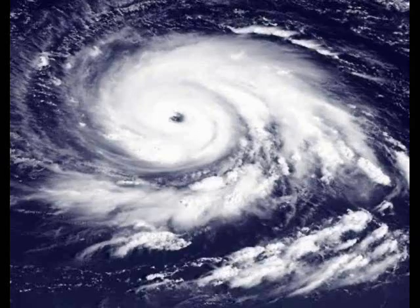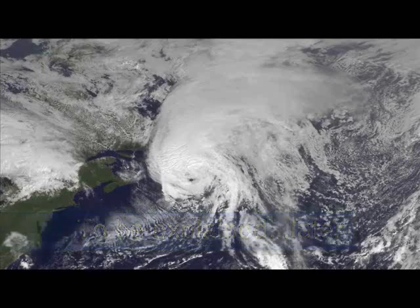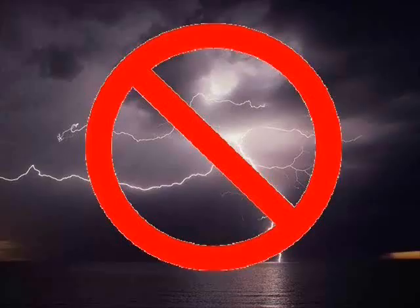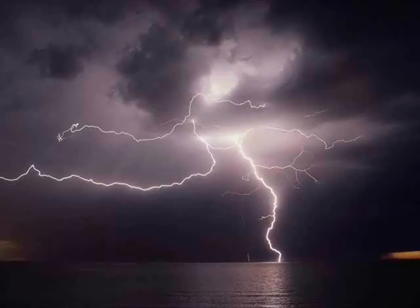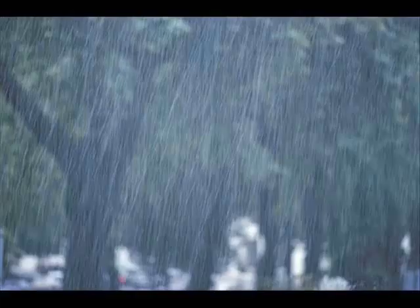Hurricane Igor of 2010. This storm eventually hit Canada, but by the time it got there it had turned into a mid-latitude cyclone, which is a story for another time. Here you can clearly see thunderstorms arranged in spiral rain bands around the system. When I say thunderstorms, I mean thunderstorm clouds — you'd be really unlucky to find lightning in a hurricane, but it does happen. Inside these rain bands you'll find very strong winds and very heavy rain.